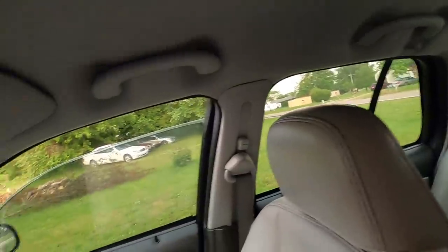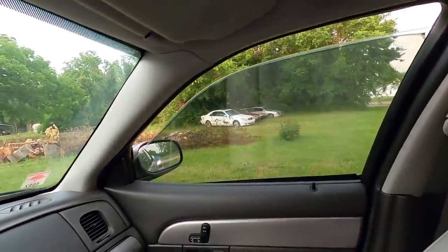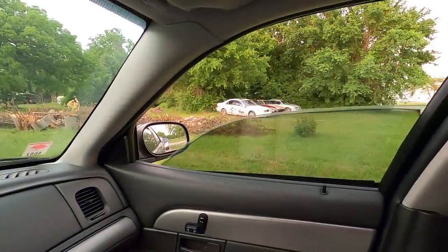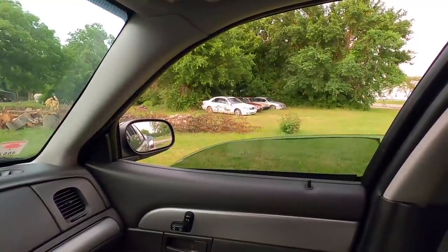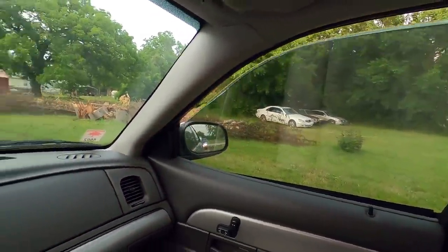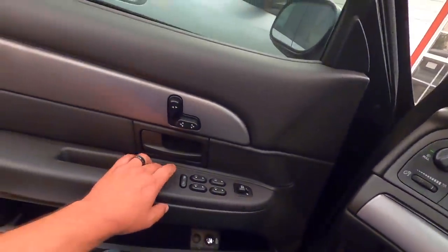This window is functioning properly, this window is functioning properly, and that one wasn't working at all before. This last window will go up but the down button — wait, there it goes. The locks are working again. Good deal. I'm going to leave this sitting here running for a while. We've got everything running right now except the Cavalier.